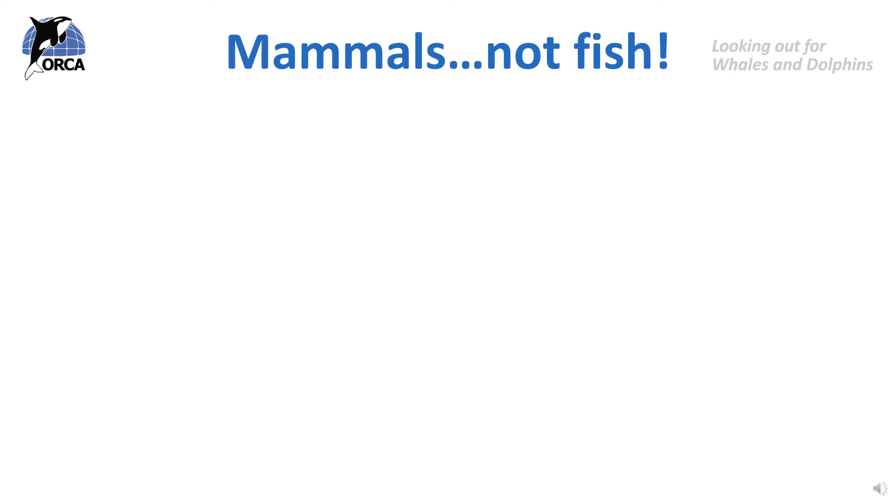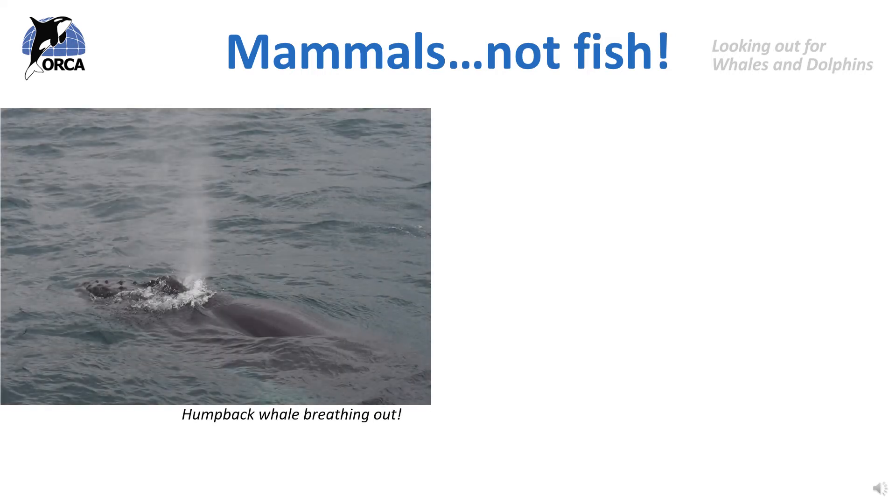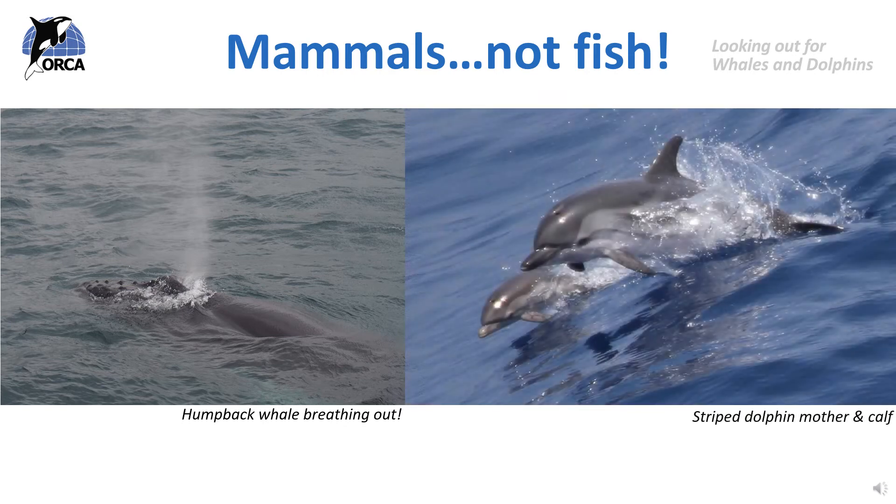Cetaceans are marine mammals - mammals that have adapted and evolved to a life in the ocean. Mammals are a class of animals defined by certain characteristics. One is that they breathe air, and whales and dolphins have to come up to the surface of the water every so often to take a breath. Mammals give birth to live young, and this is exactly what the cetaceans do, rather than laying eggs like fish do. Mammals produce milk for their young, which the young suckle from their mothers, and whales and dolphins do this too. And finally, mammals are warm blooded and they are able to make their own body heat, something that whales and dolphins can do.